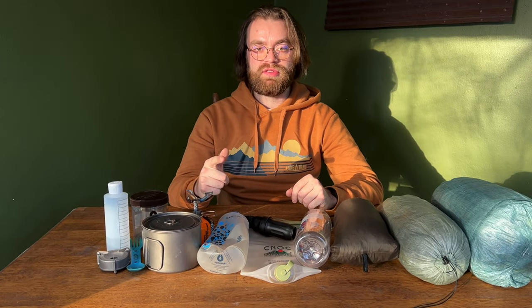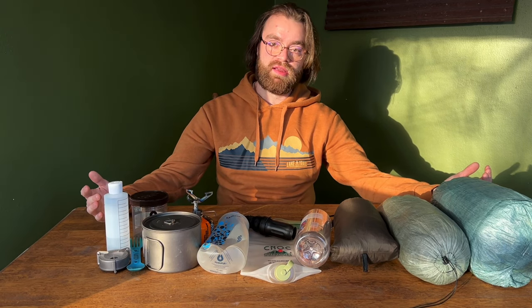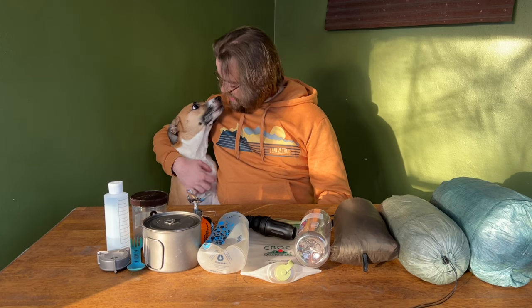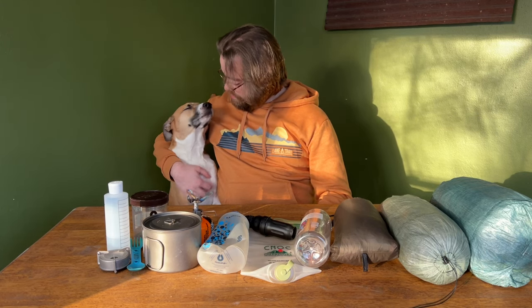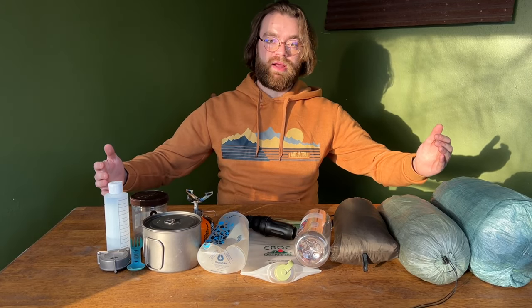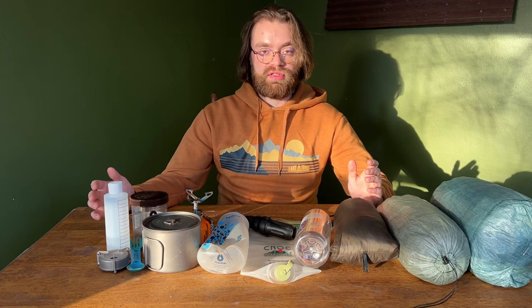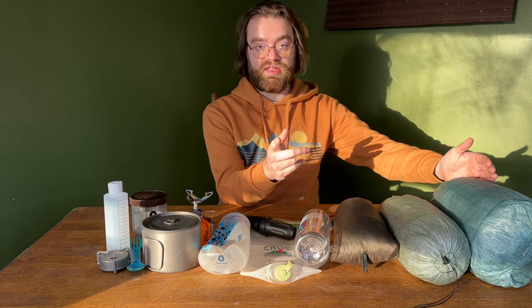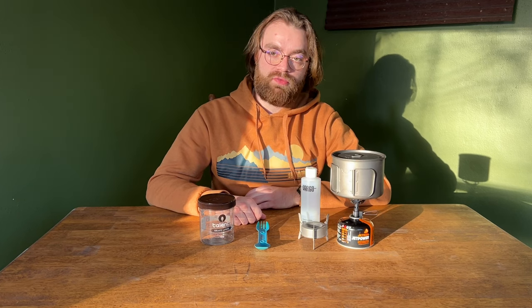As hikers, campers, and backpackers, we all love gear, and that's exactly what I'm talking about today. If you haven't seen my last video, I talked about a lot of this gear in a little bit more detail. Today I really wanted to focus on the different options you have as a hiker, camper, and backpacker. Today I specifically want to talk about the different options for cooking in the backcountry, carrying and filtering water, and shelters.